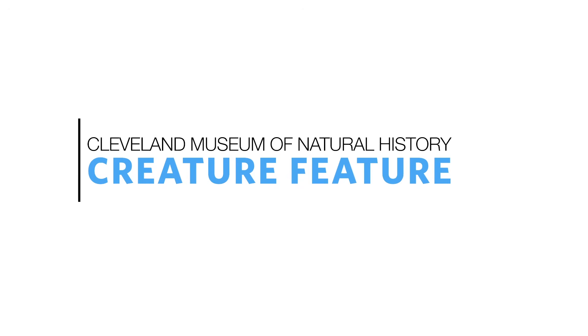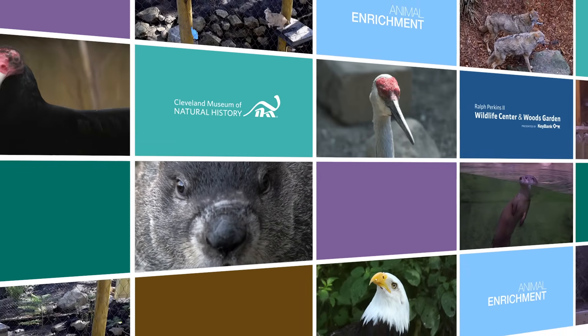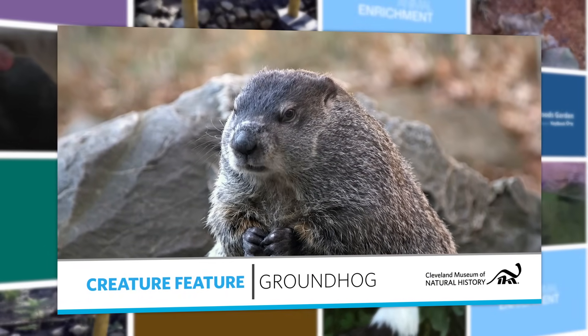Hi, I'm Harvey Webster and welcome to another edition of Creature Features. Today we're talking all things whistle pig — that is, woodchuck — that is, groundhog.